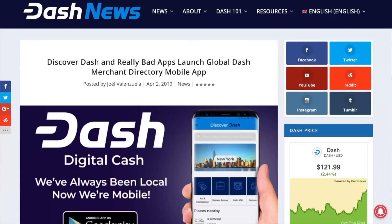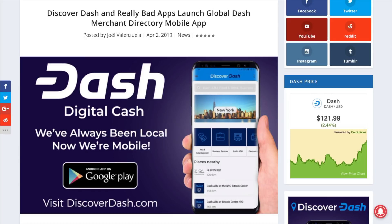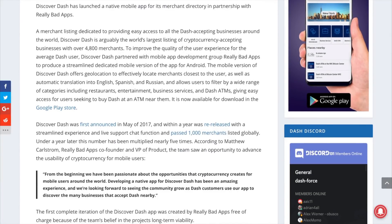Wouldn't it be great if you could easily discover local Dash-accepting merchants wherever you are, including Dash ATMs, straight from your mobile device? Now you can. Discover Dash has partnered with mobile app development group Really Bad Apps to produce a streamlined dedicated mobile version of the app for Android. The mobile version of Discover Dash offers geolocation, so you can effortlessly locate Dash merchants closest to you. The mobile app is available to download now from the Google Play Store. Make sure to check out the article link, which includes a video promo showcasing the app as well as an app review video.